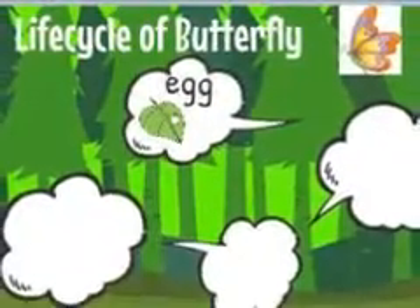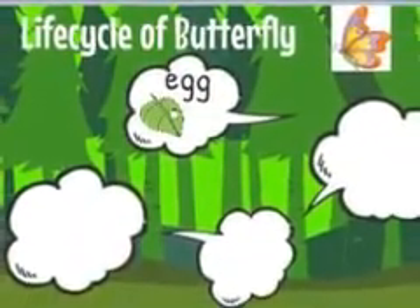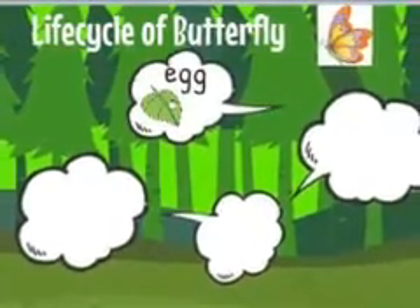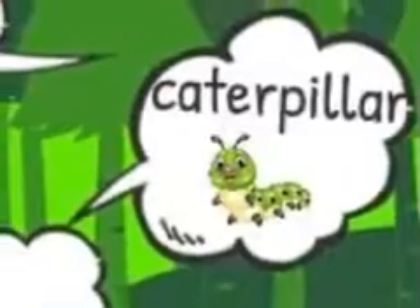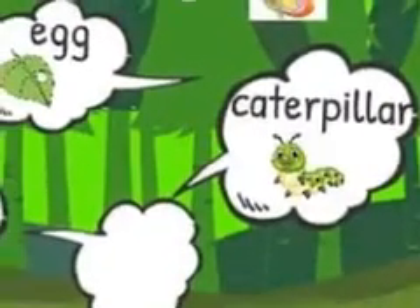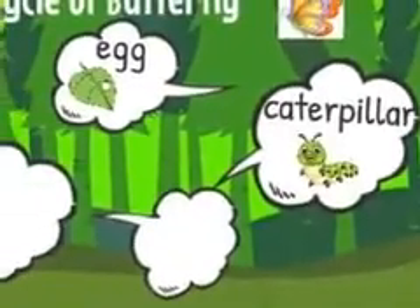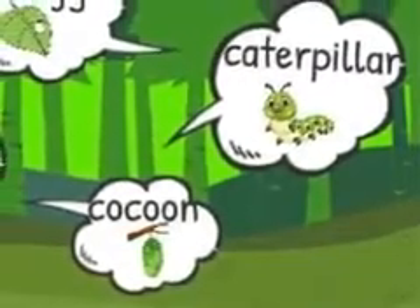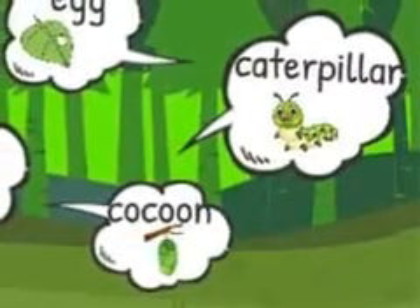They came from an egg. It all starts when a mama butterfly lays an egg on the leaf of a plant. After a few days, a small caterpillar came out of this tiny egg. This caterpillar is so hungry that it starts eating leaves and grows in size.